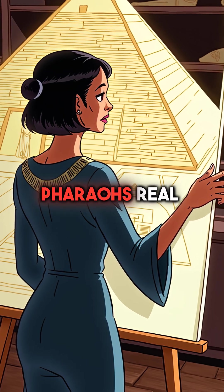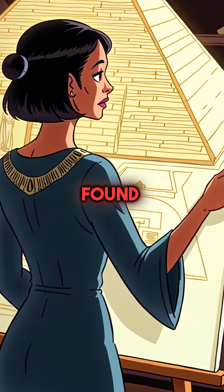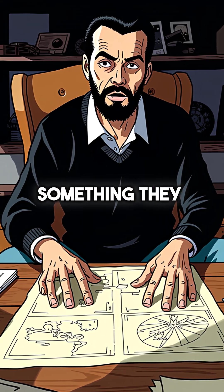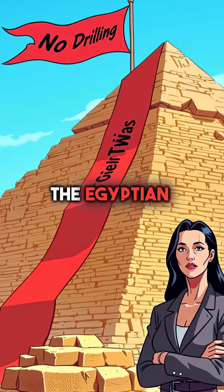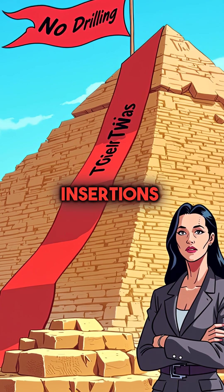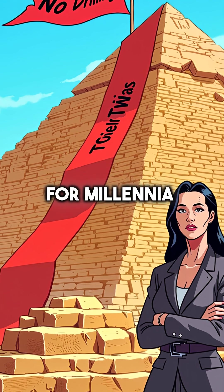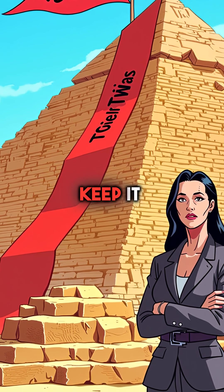Some believe it's the pharaoh's real burial chamber, designed to never be found. Others think the builders left something else entirely, something they wanted hidden forever. The Egyptian government has banned all drilling attempts and camera insertions. Whatever's inside that chamber has been waiting in the darkness for millennia, and they're determined to keep it that way.